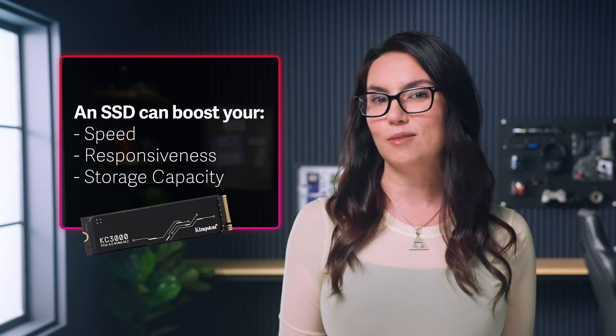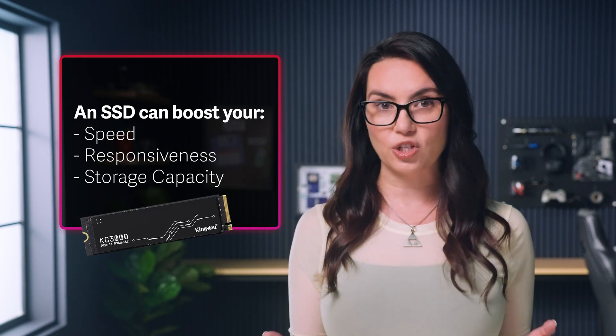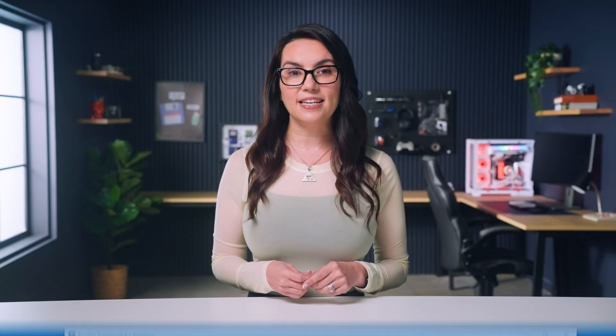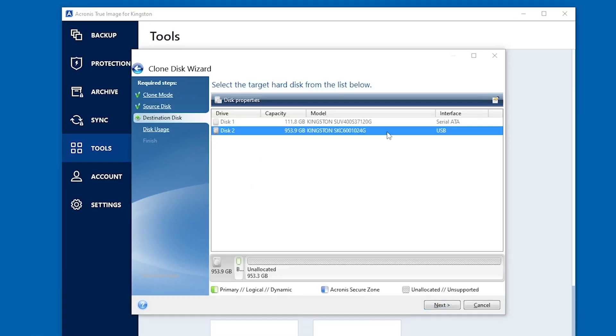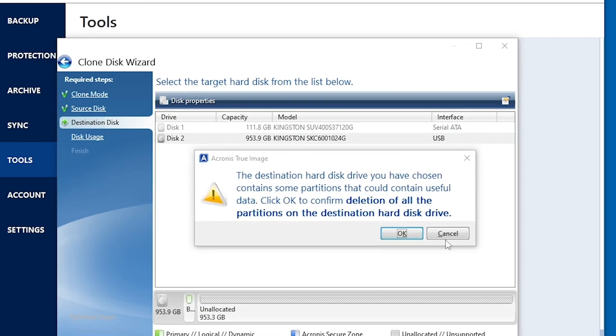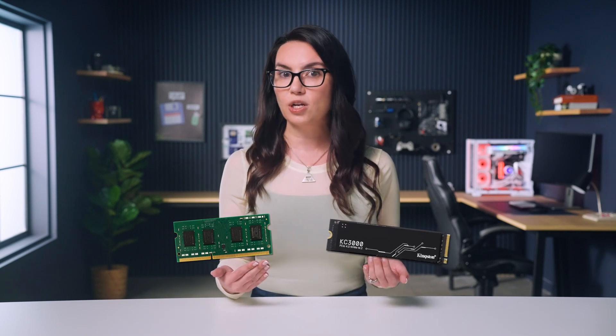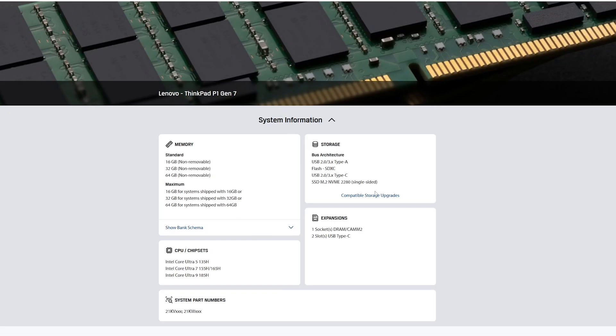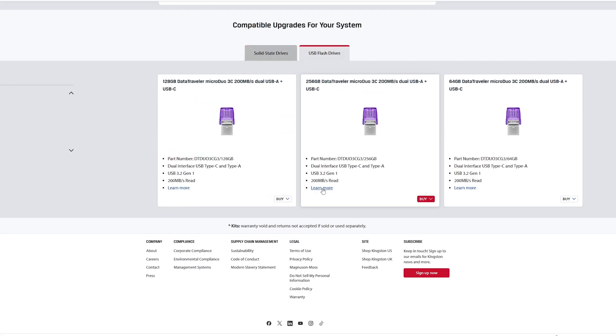Replacing a traditional hard drive with an SSD can boost your system's speed, responsiveness, or storage capacity — think faster boot times, quicker file transfers, etc. Additionally, Kingston SSDs come with free Acronis cloning software to help make your upgrading experience a breeze. If you need help finding compatible RAM or storage for your used device, feel free to type in the make and model of your unit into the Kingston product finder linked in the description below.